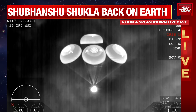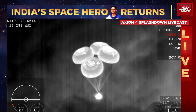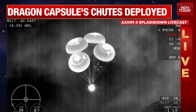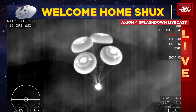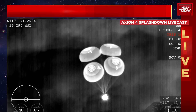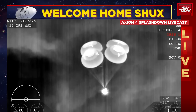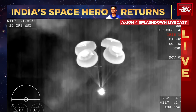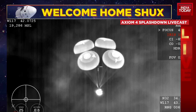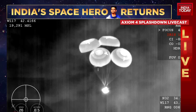Dragon 800. 800 meters. Commander Peggy Whitson confirming the spacecraft's altitude as it's making its descent into the Pacific Ocean just off the coast of San Diego in Southern California. Love that it's coming off the coast of my hometown. 600 meters. 600 meters.